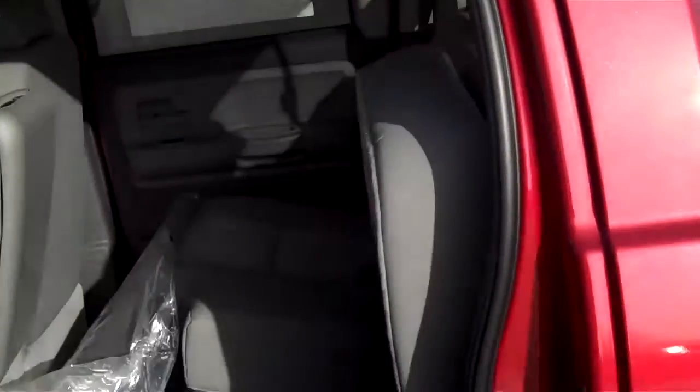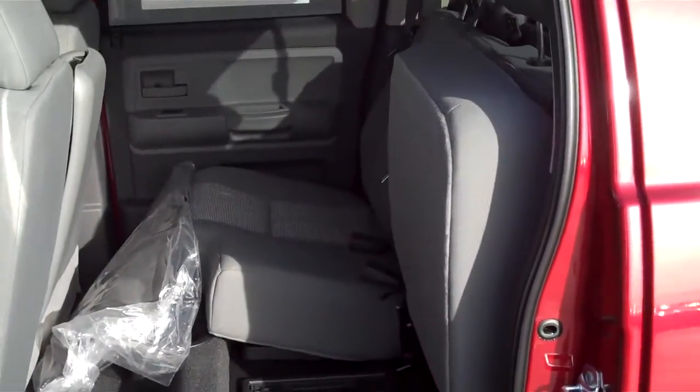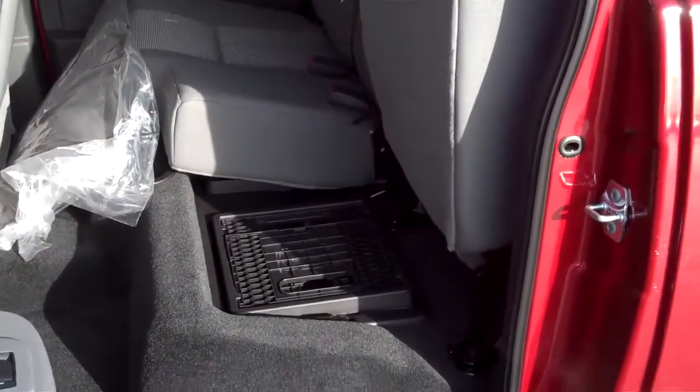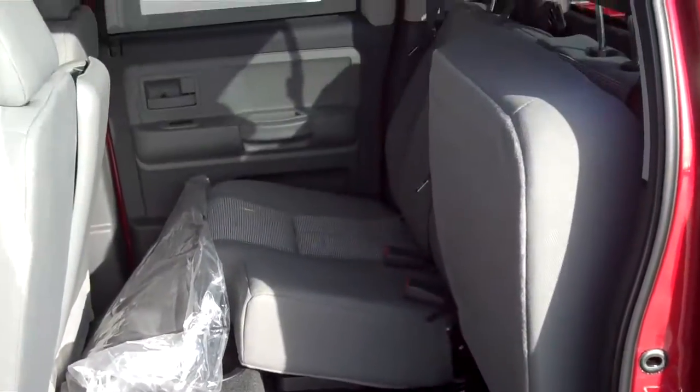Quad cab, it is great for five passengers, small family vehicle. As you can see it's got a 40/60 bench in the rear. There's storage compartments — they have milk crate containers that you can use to open up for storage or fold everything down flat for the seating.